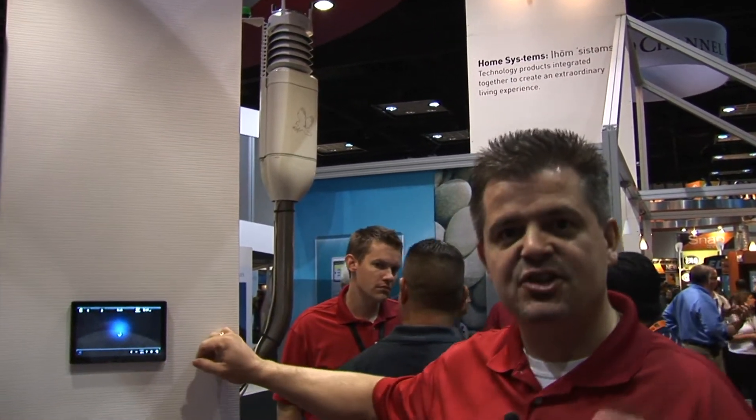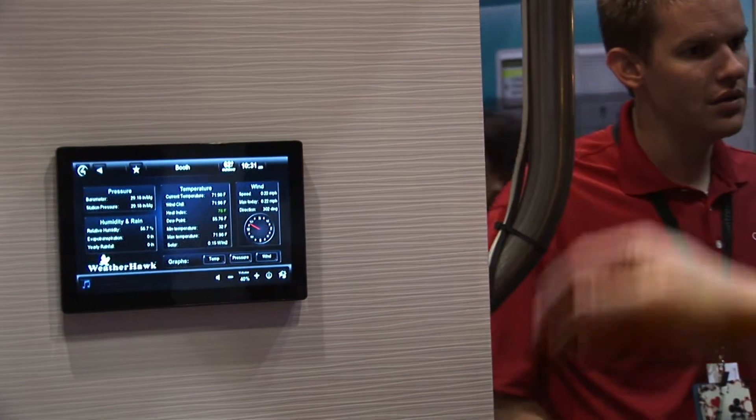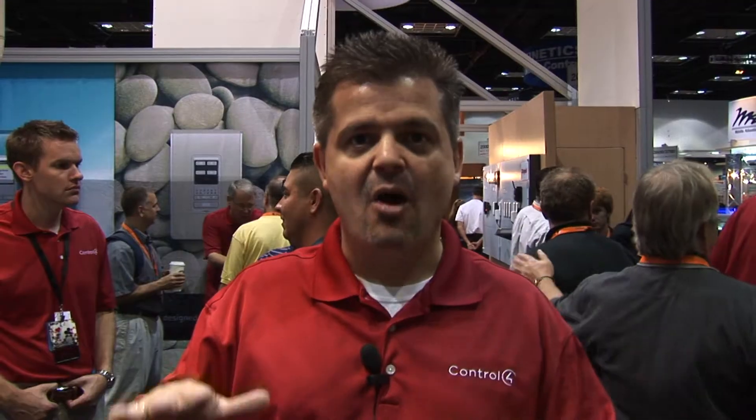We have some exciting new applications we're showing here at Cedia 2011. We have this weather vane from Weatherhawk — an application that turns your home into a weather station. This weather vane, mounted external to the home, provides the homeowner with information about outside temperature, humidity, pressure, wind direction, and wind velocity. It also allows us to program off of those readings. For example, if there's been a lot of rainfall, you might shut your sprinkler system off. If it's a sunny and warm day, you might close your blinds and adjust your HVAC to a more comfortable setting.